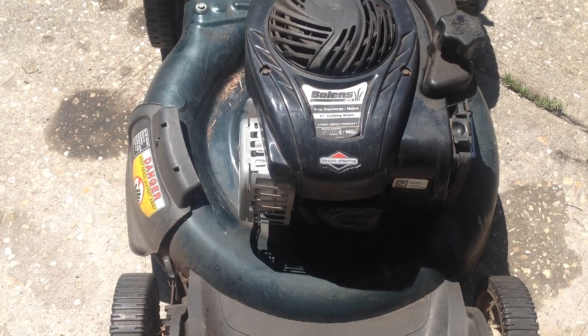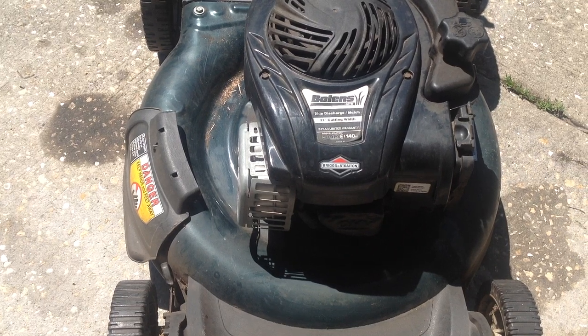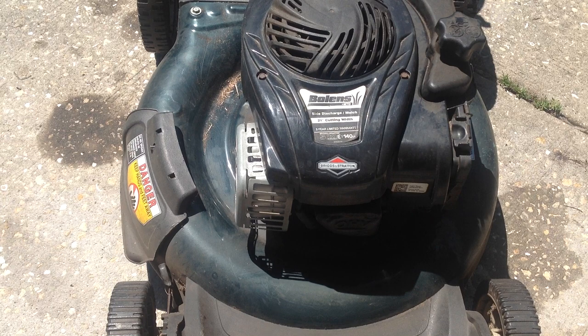It's a little noisy — we'll have to see what that's all about. The blade may be bent, there's some vibration, so we may need a new blade on this Bolens. Anywho, that's what's happening today. Memorial Day sales are starting to pick up.